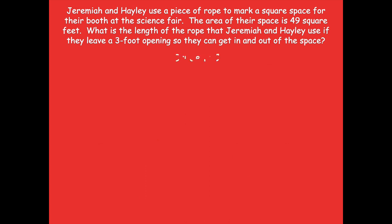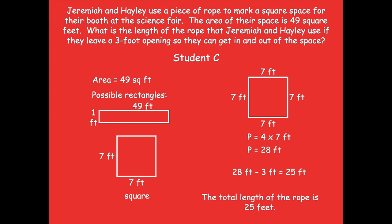Let's jump into Student C. Here is Student C and this is how they solved this problem. Now you're going to pause the video, fill out the chart on your problem set for Student C, and then click play when you're done.